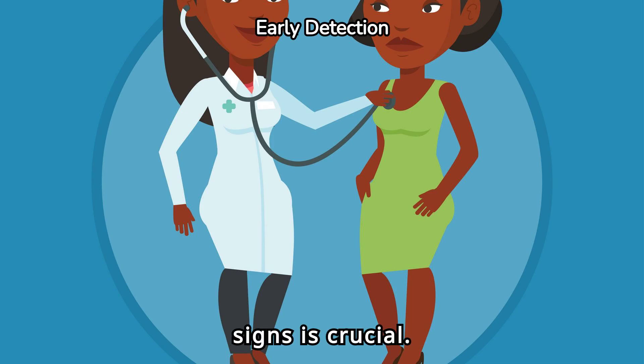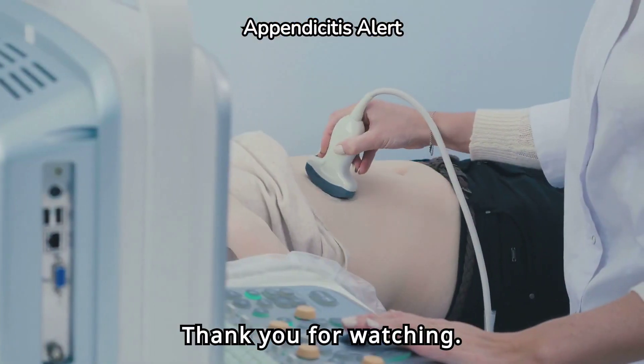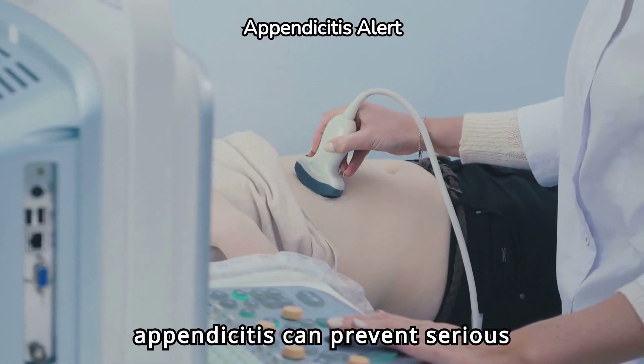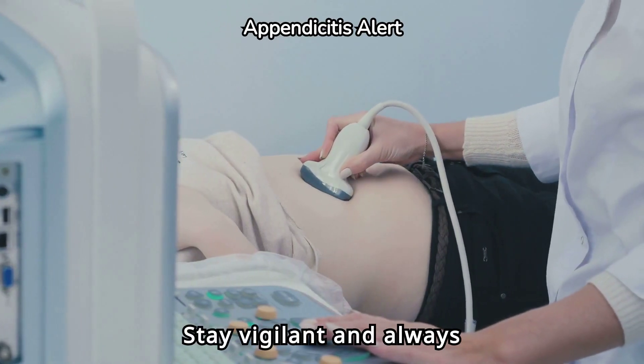Recognizing these early signs is crucial. If you notice a combination of these symptoms, consult a healthcare professional as soon as possible. Thank you for watching. Early detection of appendicitis can prevent serious complications. Stay vigilant and always prioritize your health.